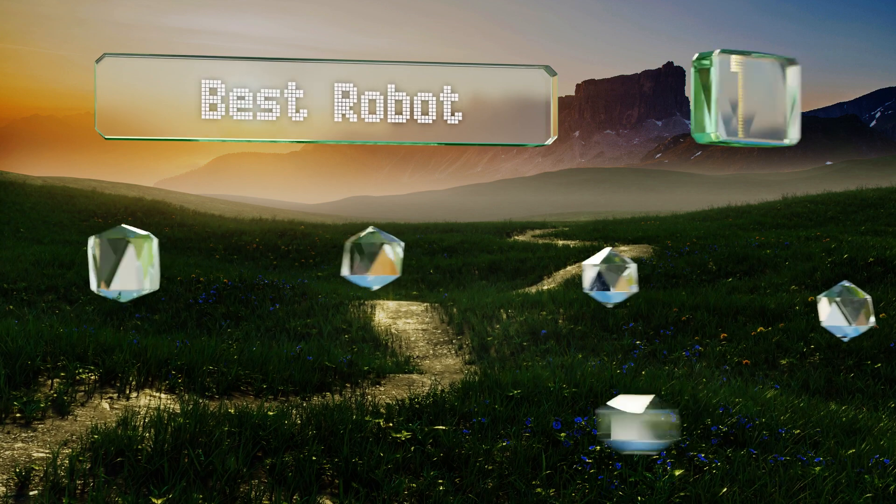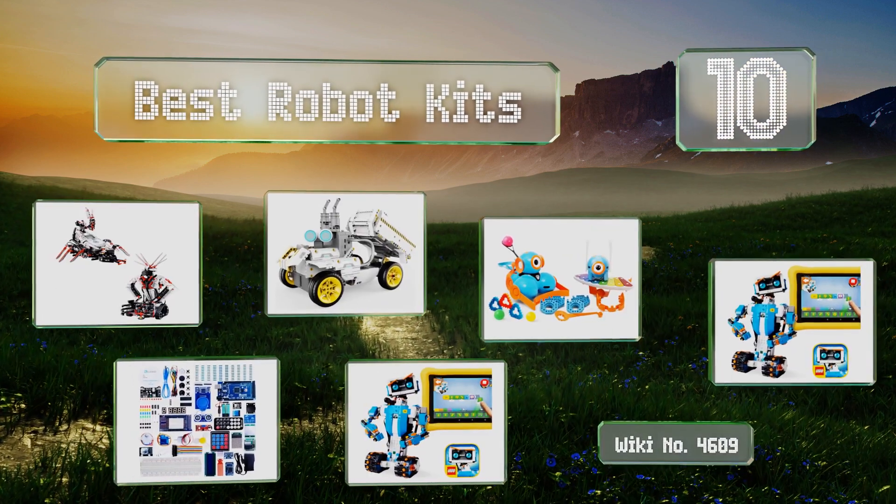EasyVid presents the 10 best robot kits. Let's get started with the list.